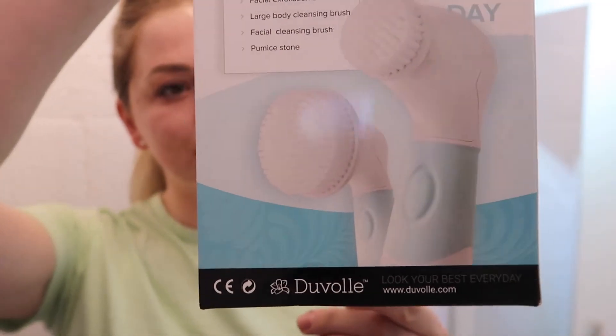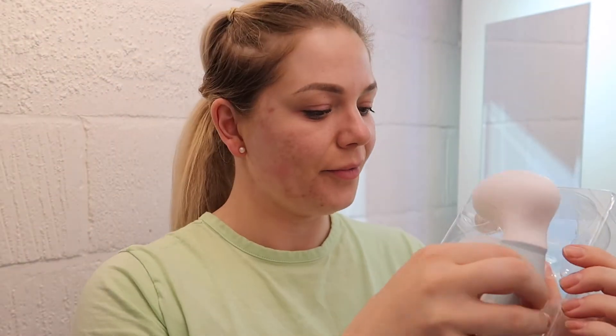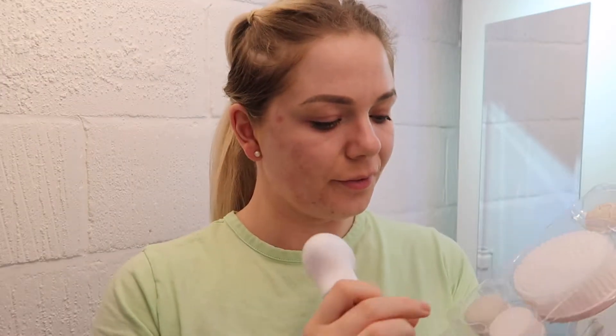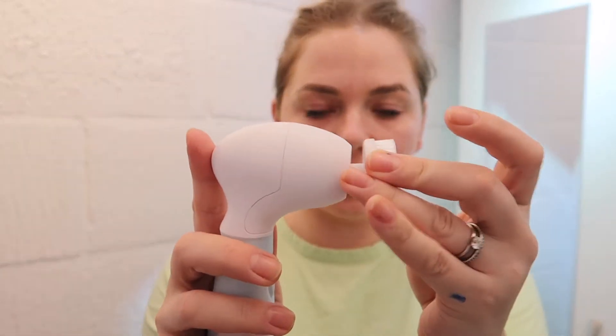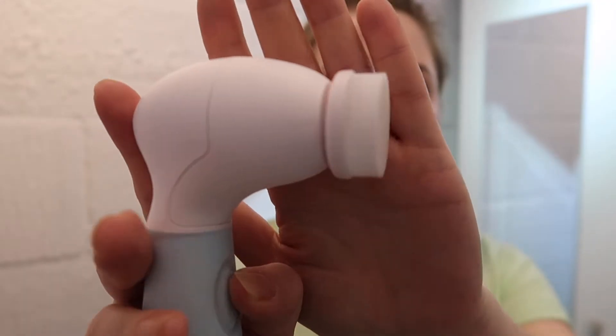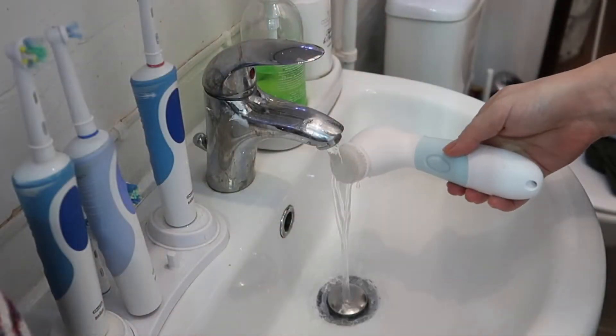Next I'm going to use my face cleaning brush. This one is from Duvalle — they kindly sent it to me — and I've been using this for about a week. The brush I'm using is the face cleaning one, which is quite soft and does not irritate my face.